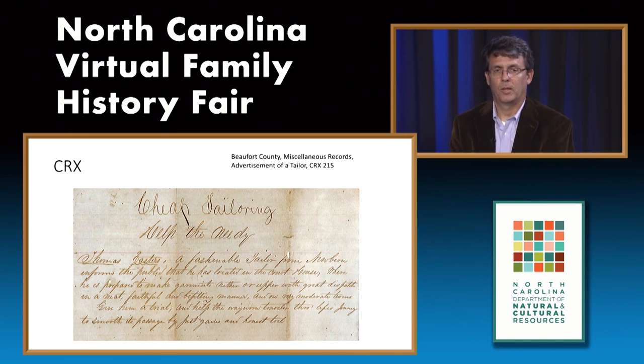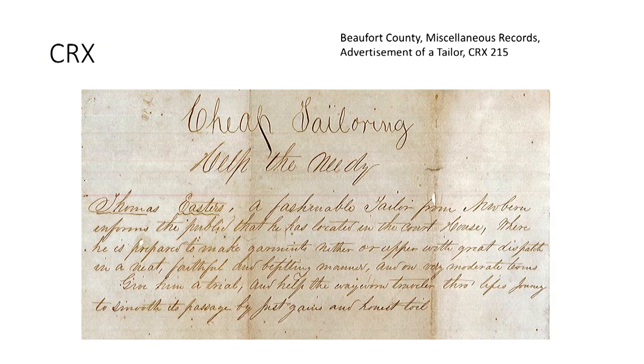There is also another category called CRX—records that at one time fell out of the custody of the county government or state archives. For example, many CRX records from Beaufort County ended up in the Beaufort County Historical Commission but have since been transferred back to us in the 1970s. CRX records could be any of the aforementioned nine categories, or something totally random like this advertisement for cheap tailoring posted in a courthouse.